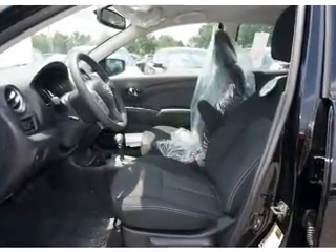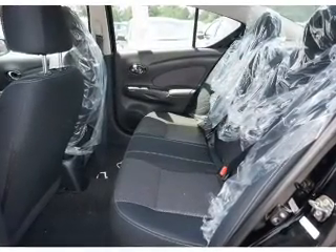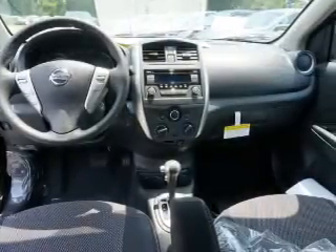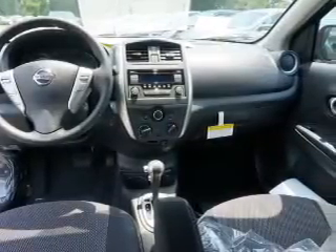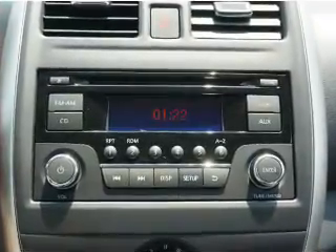Anti-lock brakes. Inside you'll find Bluetooth connectivity, an auxiliary input, steering wheel controls, curtain head airbags, front airbags, side airbags, side impact door beams, child safety locks, iPod integration, and cruise control.